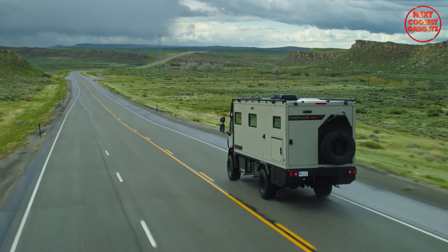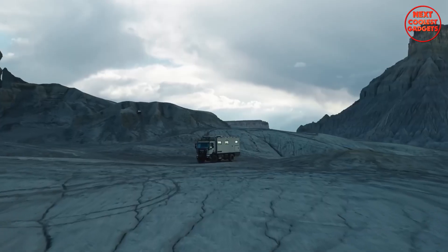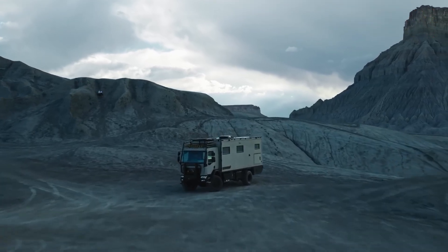Whether you're planning a short weekend getaway or a cross-continental journey, the Epic ensures that your adventures are limitless.